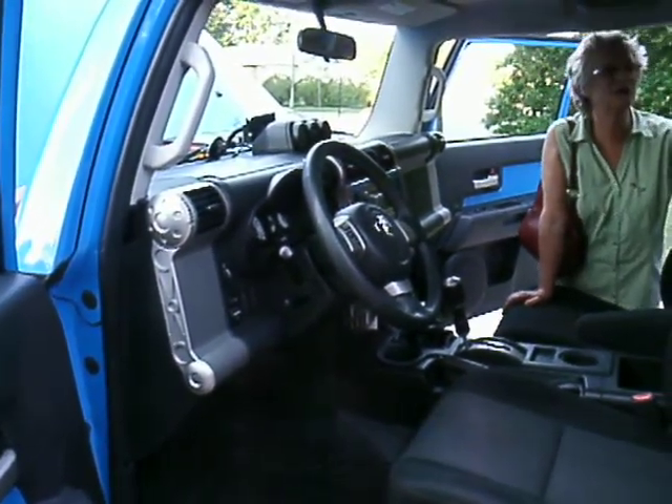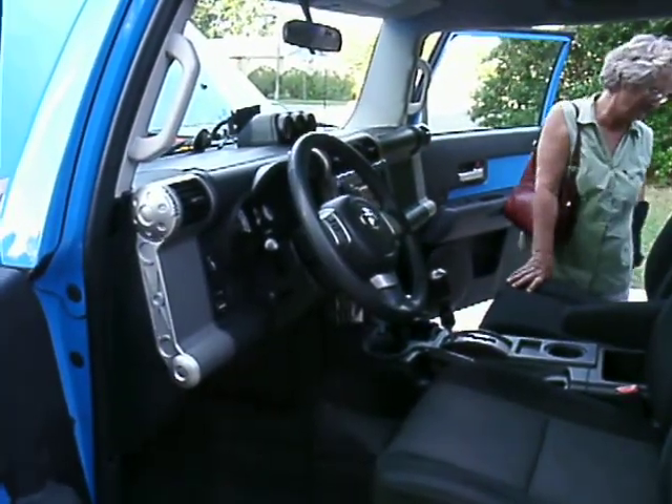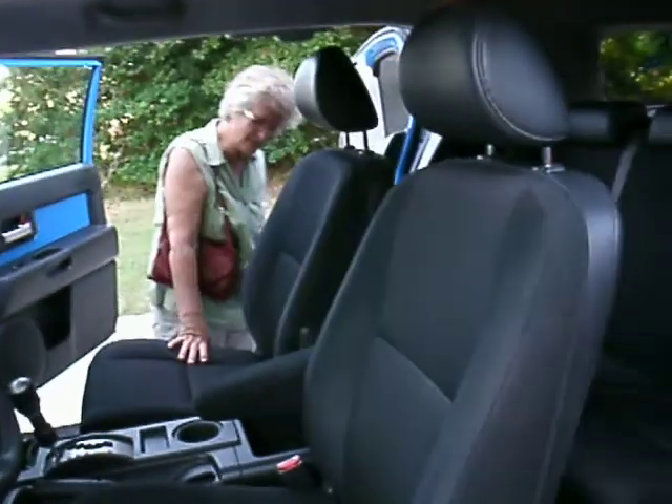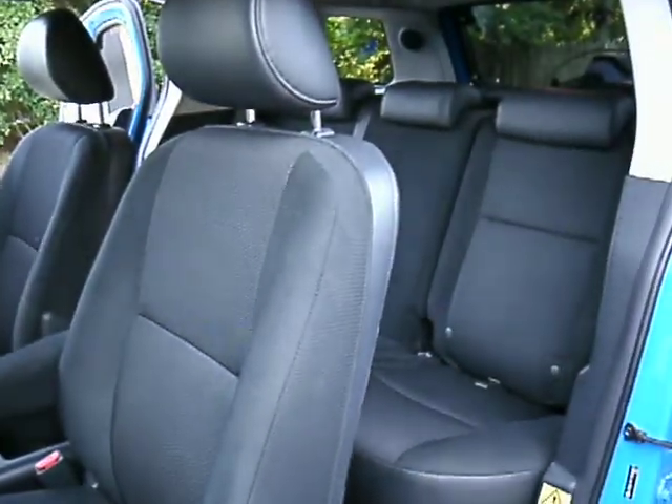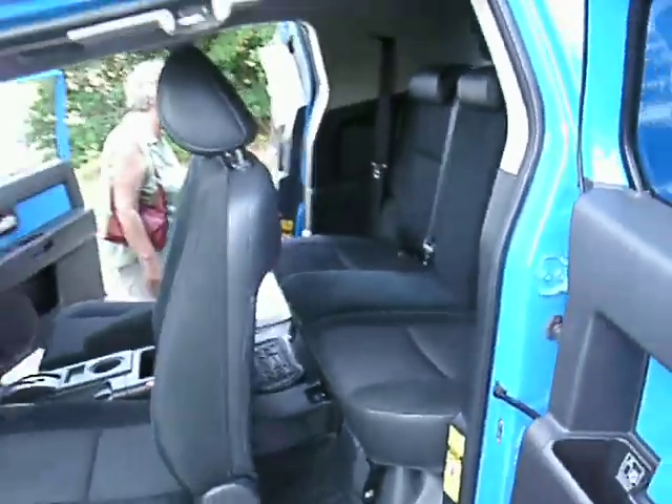I've got enough hair in here to make another dog. The back seat looks pretty good, huh? Oh yeah, oh man. I've never seen it look so good. Well, you did when you bought the truck new — I'm not real sure. So I did that good of a job, huh?